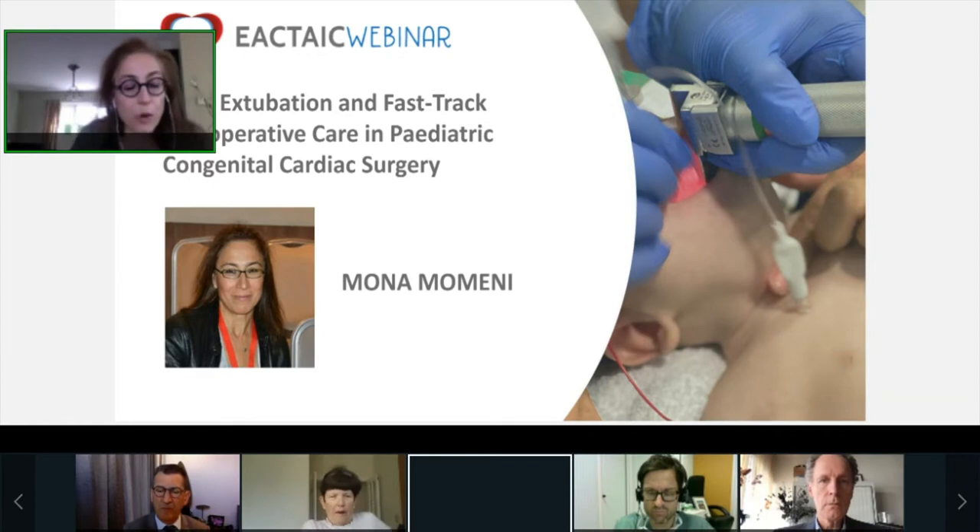First of all, I would like to warmly thank our main sponsor, Livanova. Despite the challenging financial circumstances, they have been willing to sponsor this webinar with an unrestricted grant. So thank you very much in the name of EACTA-AIC.